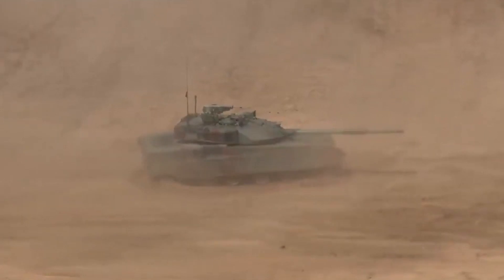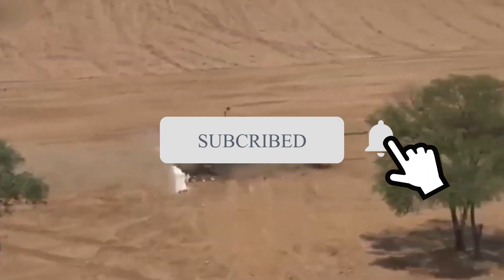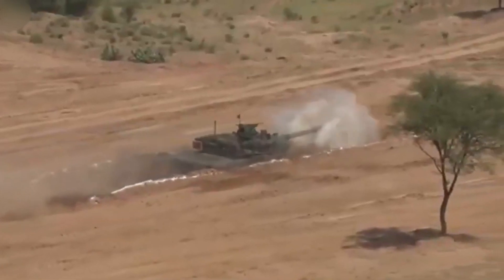Thanks for watching. Like this video and subscribe, and turn on notifications to keep in touch.